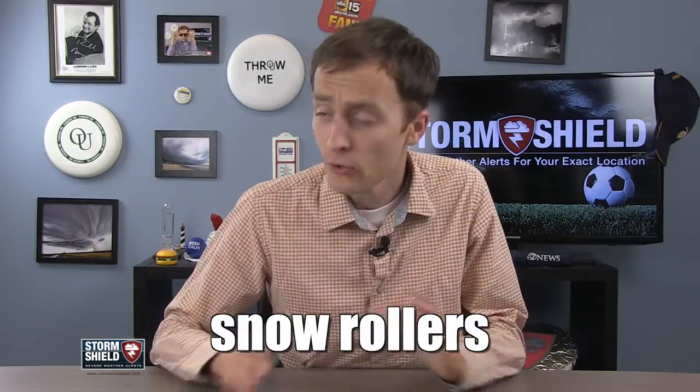Summer just keeps on rolling, but it seems Scott Ferguson is still stuck on winter. He wants to know more about something called snow rollers — he's only seen them once in his life while living in Ohio. So let's look into those for this week's Weather Word.